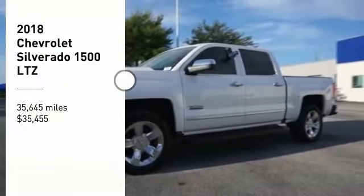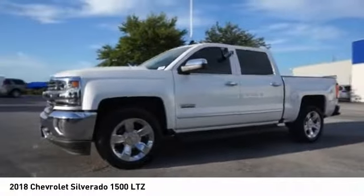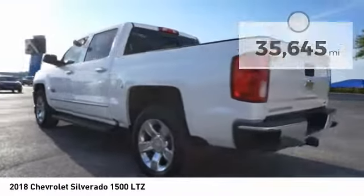Looking for the right vehicle? Check out the 2018 Silverado 1500. The Chevy Silverado 1500 has the lowest cost of ownership of any full-size pickup and is priced below $40,000. This vehicle has less than 40,000 miles.